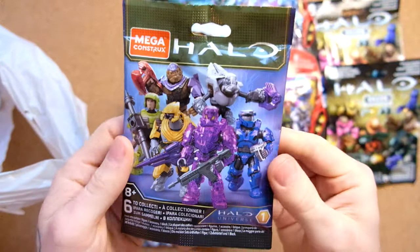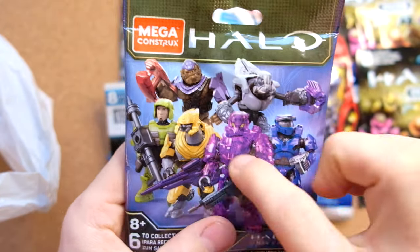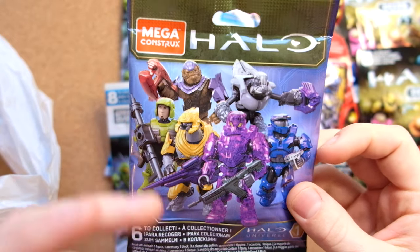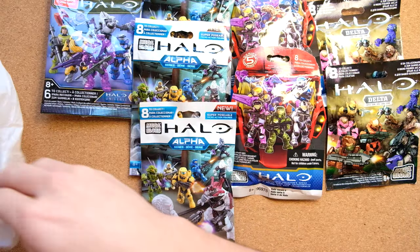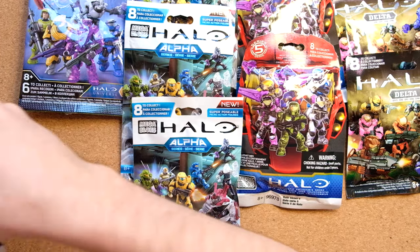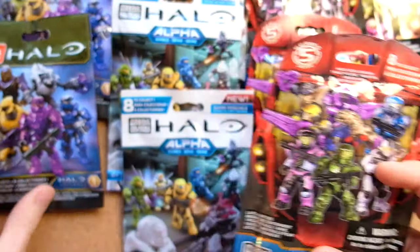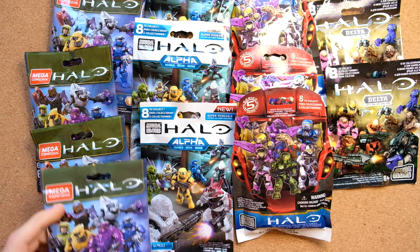Halo Universe Series 1. And I think I know what's inside this one — I believe it's the monkey. Shere Khan watched my video about building a monkey army, and I think he tried to score me a few of these. Halo Universe Series 5. Halo Universe. Halo Universe. Oh yes.